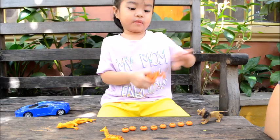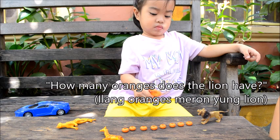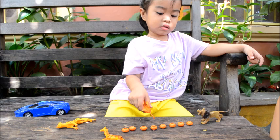How many oranges does the lion have? One, two, three... seven, eight. Good job. So the lion has eight oranges.